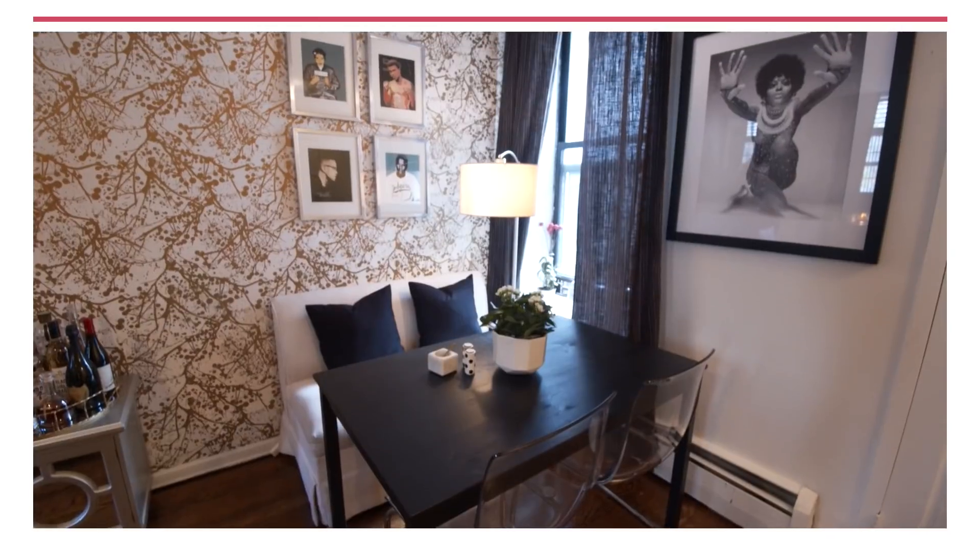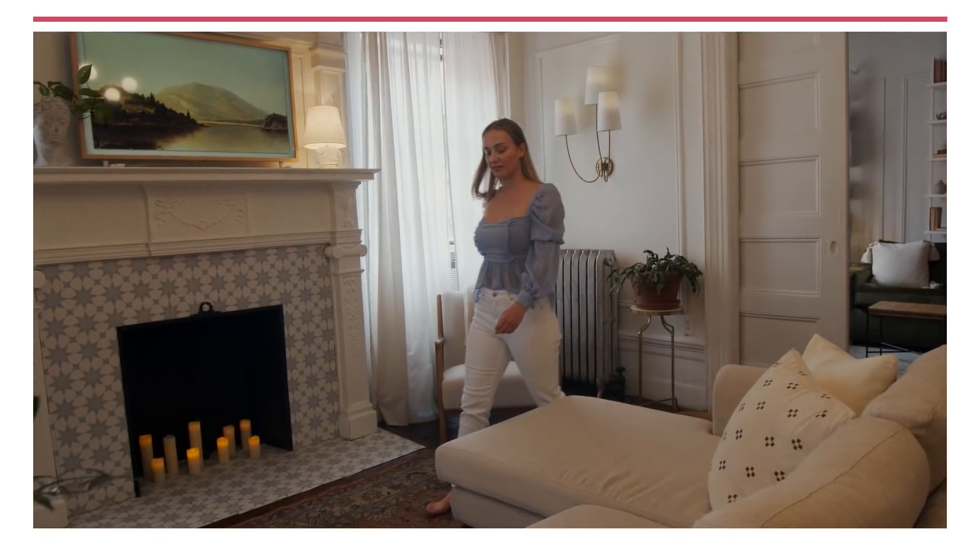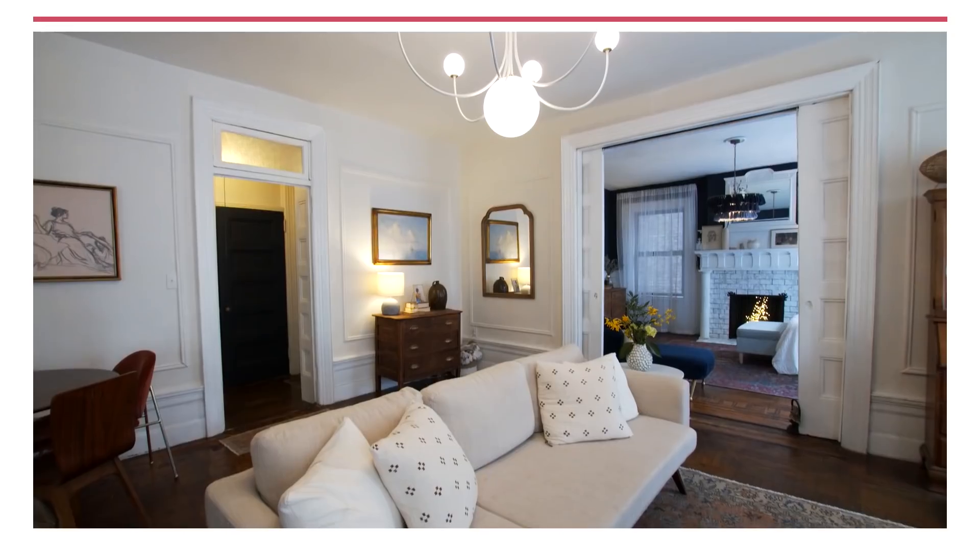We're in Brooklyn with this author who shows how a life writing about design influenced the look of her own apartment. But before all of that, we see how this lifelong New Yorker made her childhood home her own.